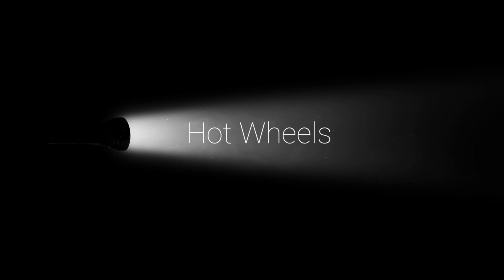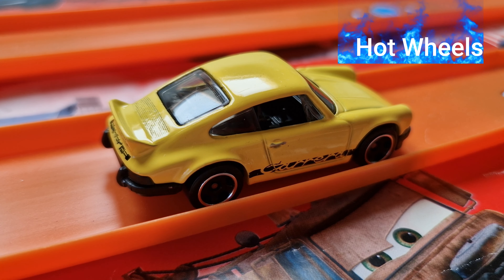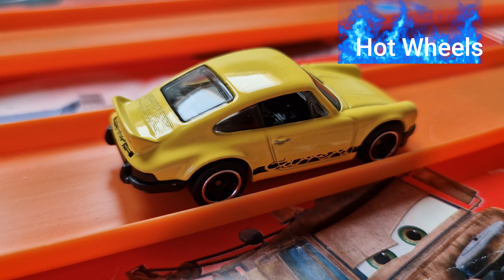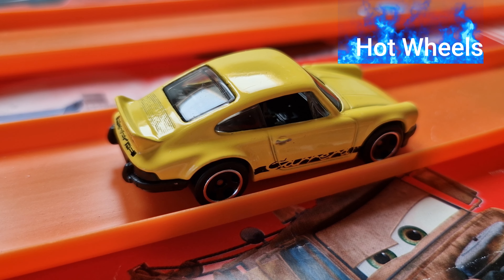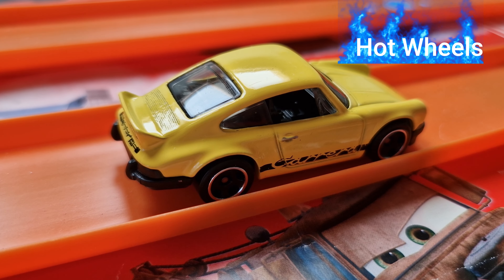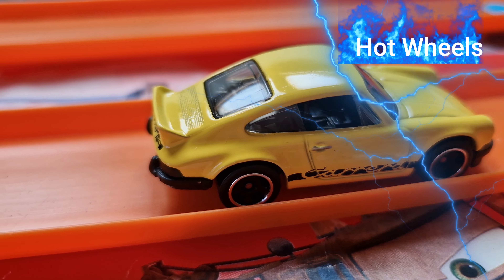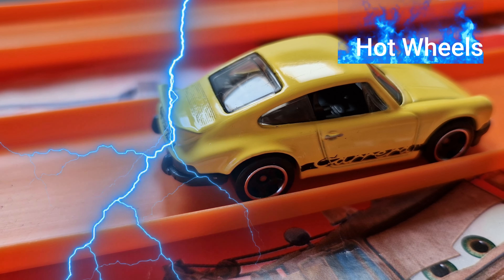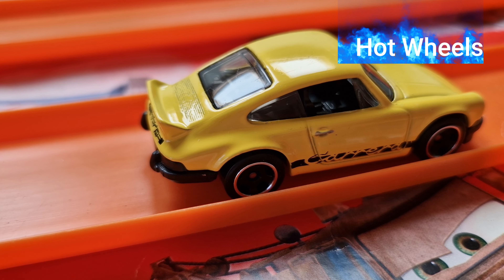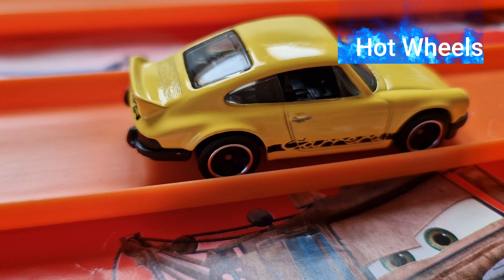Hello Hot Wheels Fans, welcome on this rainy day. Today we are presenting the Porsche 911 Carrera. This is one from my 1000 Hot Wheels collection. This is new for 2024.